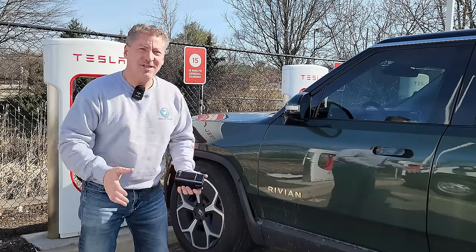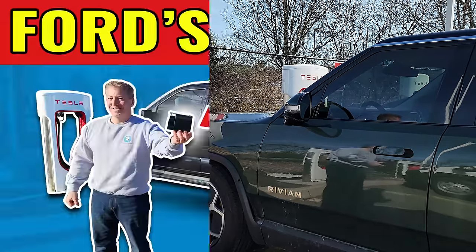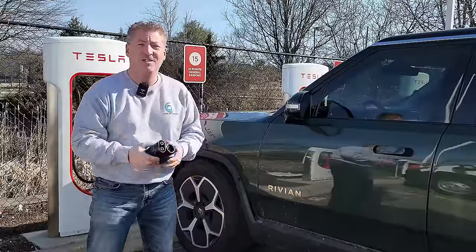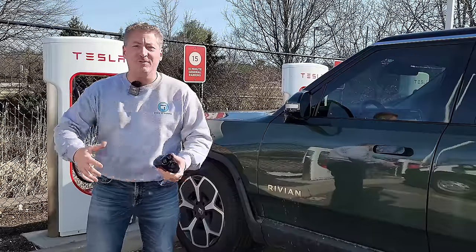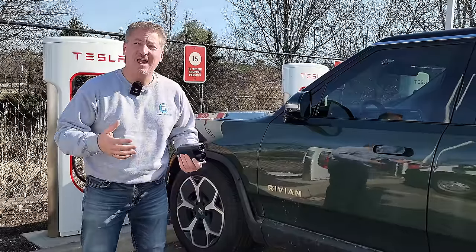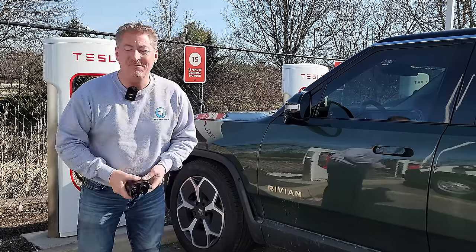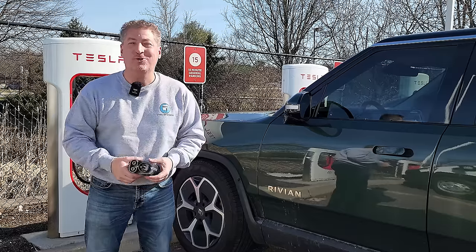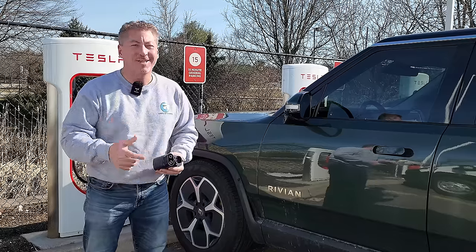So yesterday, Tesla opened up its supercharger network to Ford vehicles, and I put out a video showing my Ford F-150 Lightning charging on a Tesla supercharger with Ford's adapter that's made by Tesla. But the biggest question I'm getting from my followers is, can you charge other electric vehicles on the network through the Tesla app? So here I am with my Rivian R1S and Chevy Bolt EV. We're going to see if I can authenticate a charging session on these Tesla superchargers through this adapter on those two vehicles that really shouldn't be able to charge just yet. Let's check it out.